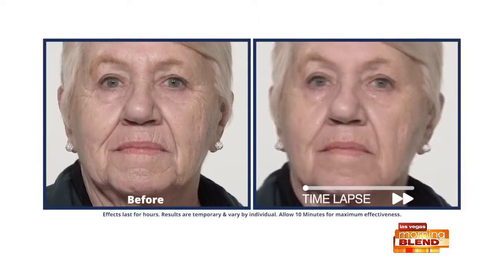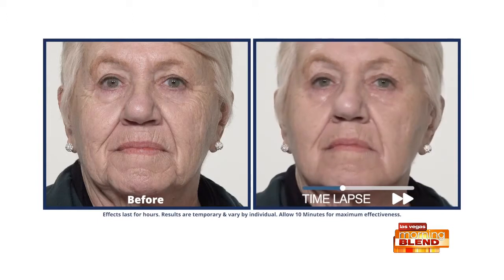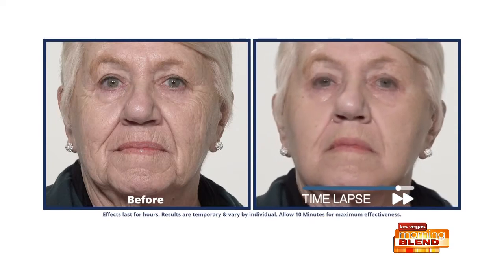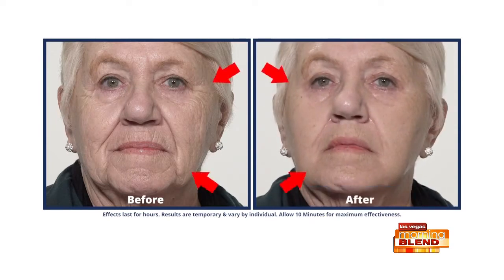Plexiderm is so great because you don't have to wait for results. In just 10 minutes, we're eliminating those telltale signs of aging — we're talking about under eye bags, the 11 lines between your brows, forehead lines, and nose-to-mouth lines that we get over time. When you apply it to clean, dry skin, you wait 10 minutes and those signs of aging are eliminated for up to 10 hours.